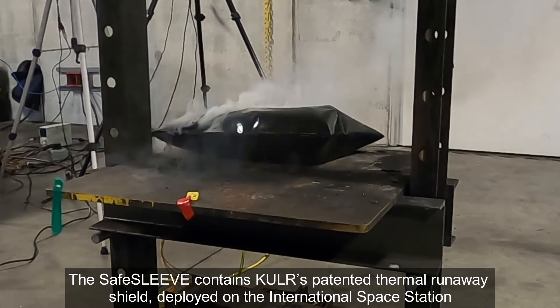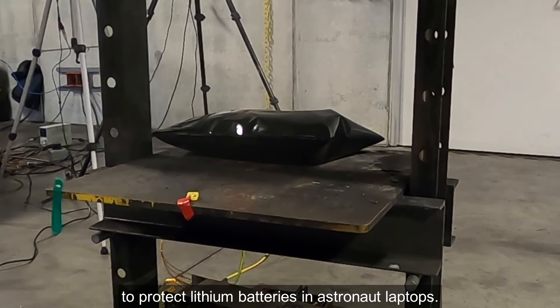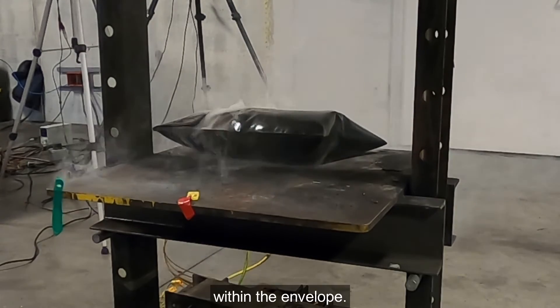The Safe Sleeve contains Cooler's patented thermal runaway shield, deployed on the International Space Station to protect lithium batteries and astronaut laptops. The Sleeve also contains flame-resistant materials to keep flames, heat, and ejecta within the envelope.